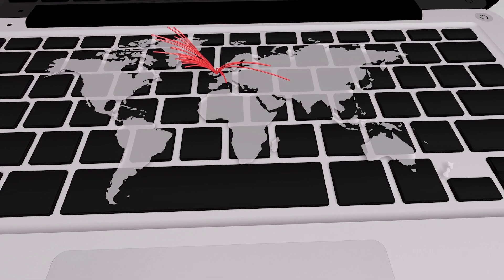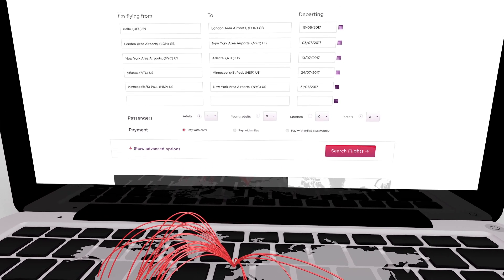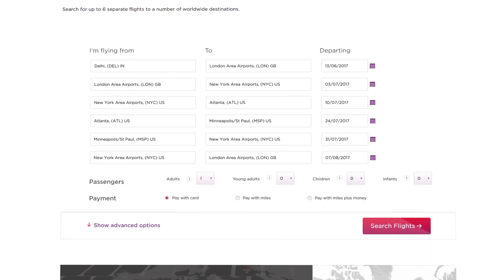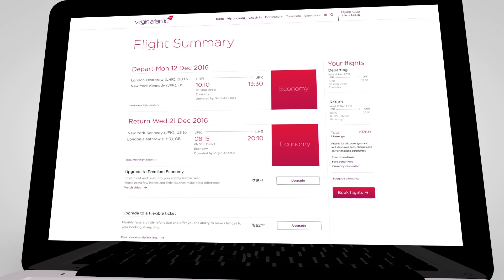Going to more than one place on your trip? Check out the multi-city search panel — you can search for up to six separate flights to any of the amazing destinations on our network. Once you've picked your perfect flight, the flight summary page will show you exactly what you've chosen.